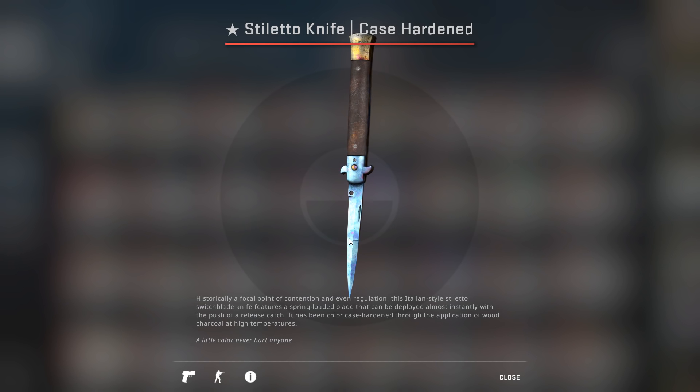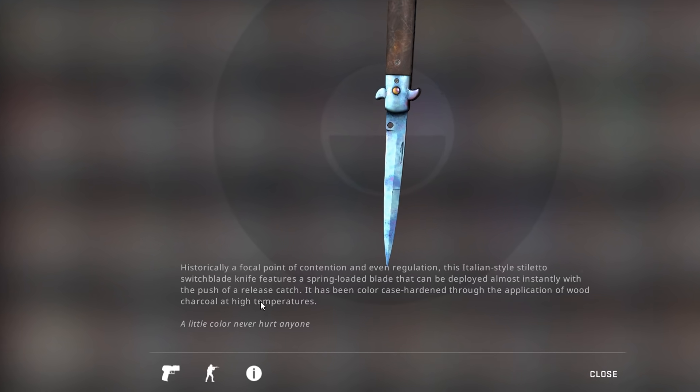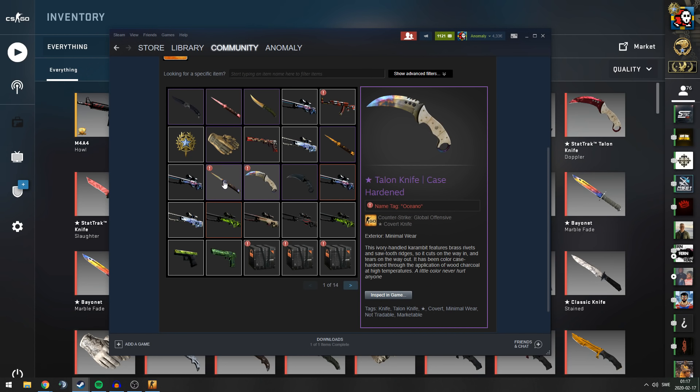And if you want to see the backside — oh my god. If you look at the top list of the best stiletto case hardened blue gems, which are sorted by a script by having most blue, this is the most blue pattern. Pattern 182. I sold both of these blue gems to Biba a few days ago, maybe four days ago now.